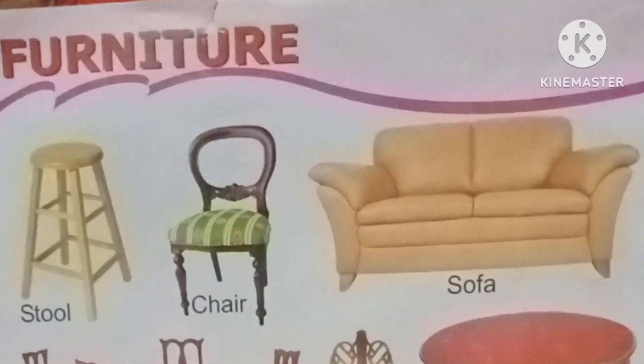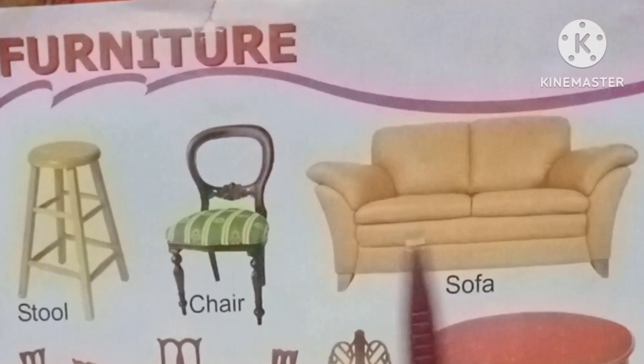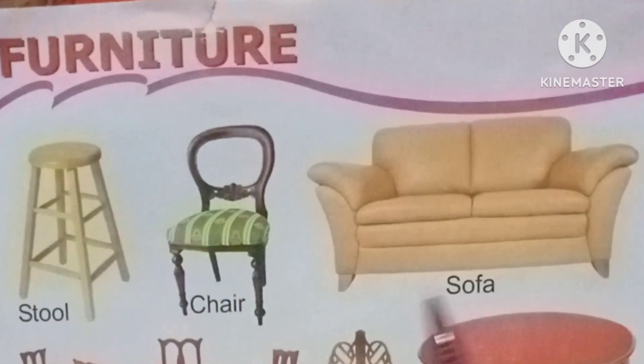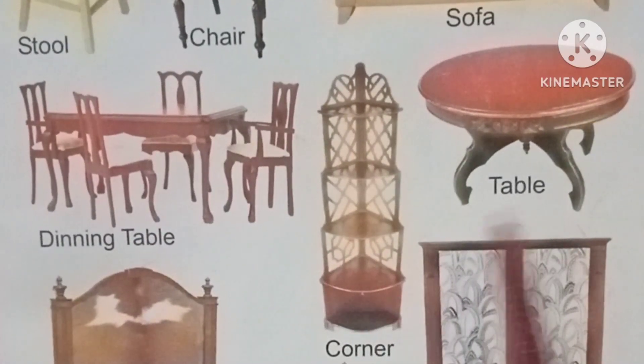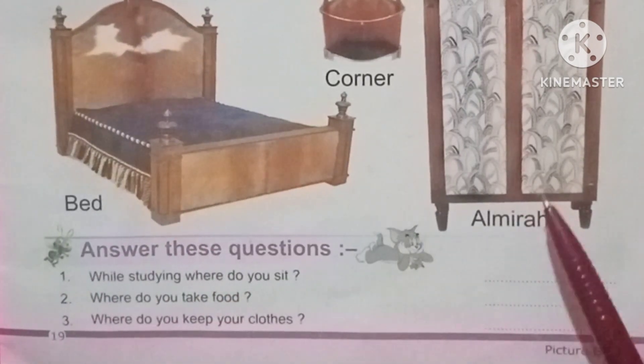Today we are going to learn the name of some furniture. Stool, chair, sofa, dining table, corner table, bed, almira.